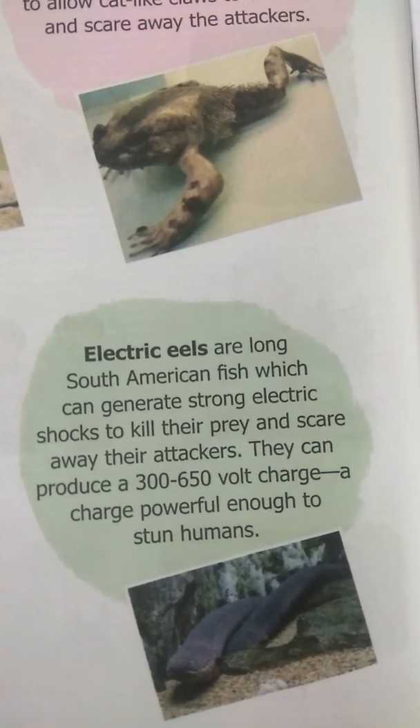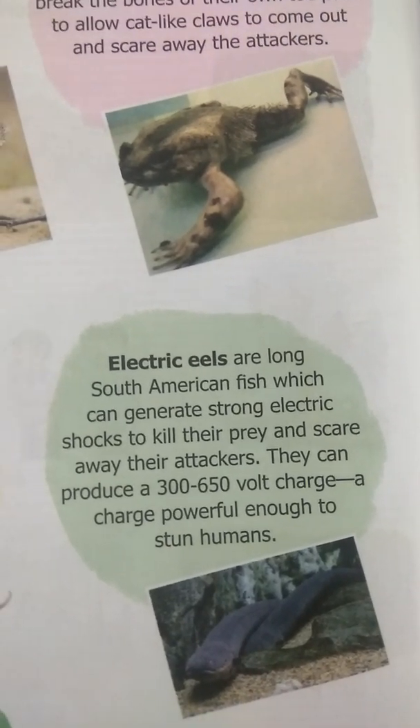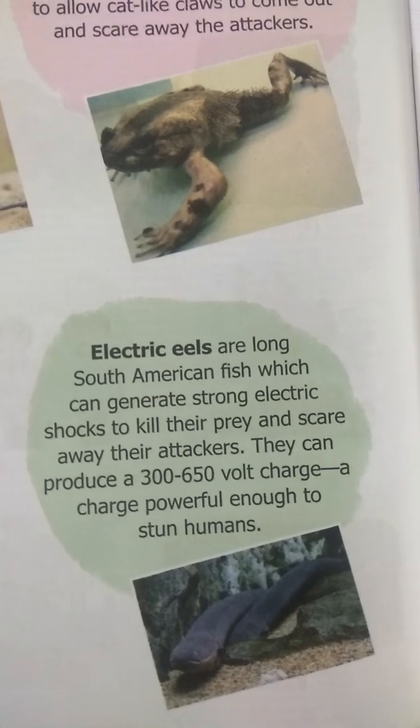Any attacker in the water who comes closer to this fish will get an electric shock and run away.